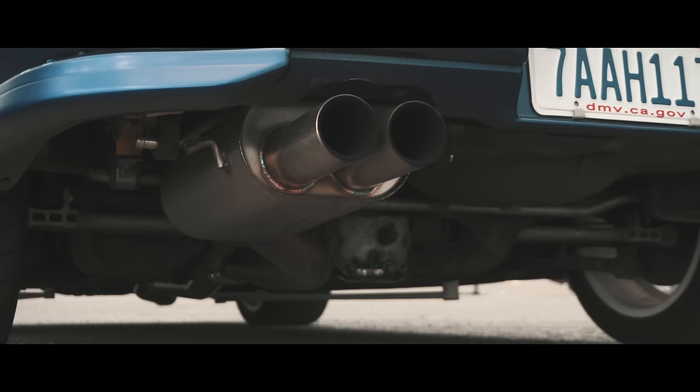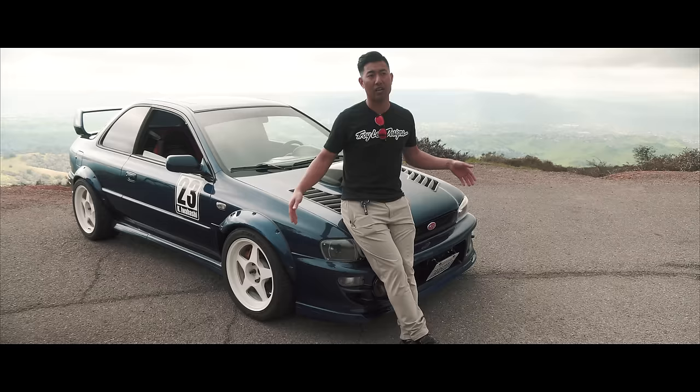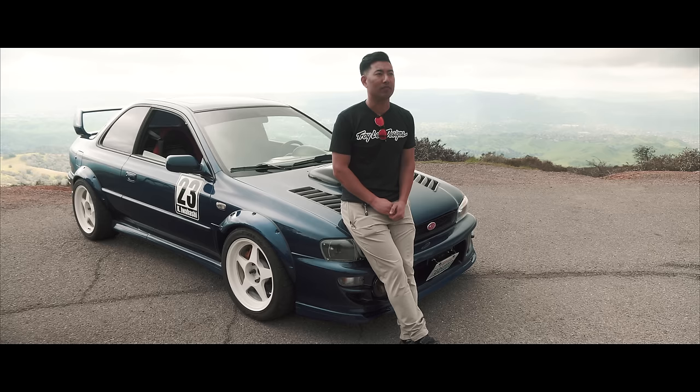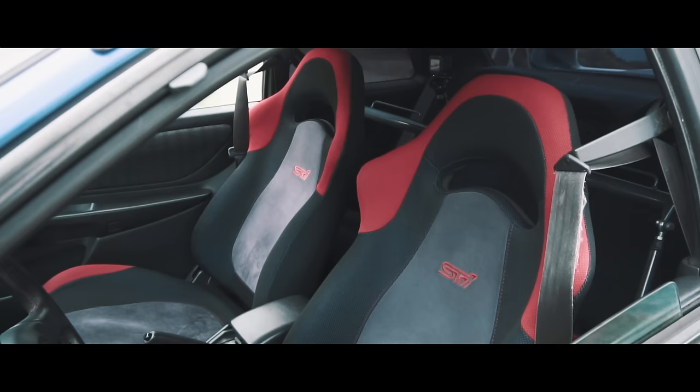Suspension includes Feels coilovers, all Whiteline stuff underneath — Whiteline sway bars front and rear, and Whiteline anti-dive kit. Brake-wise, it has a 2005 stock Brembo setup. I'd love to do a 22B wide body one day — it's just a classic look — but going 22B wide body requires tons of body work I didn't have time for. You have to mold them in, and if you track the car they'll crack. With the bolt-on flares, if one cracks I can just unbolt it and bolt a new one back on. For me, that was the convenient choice.